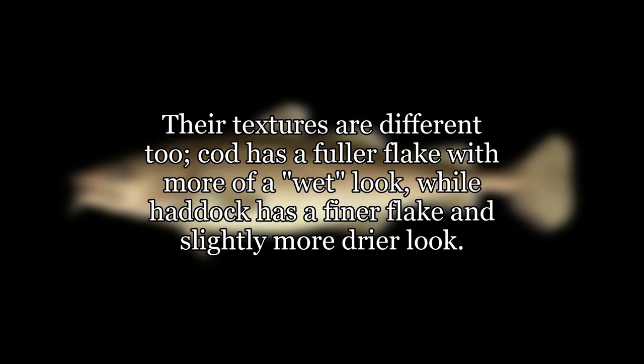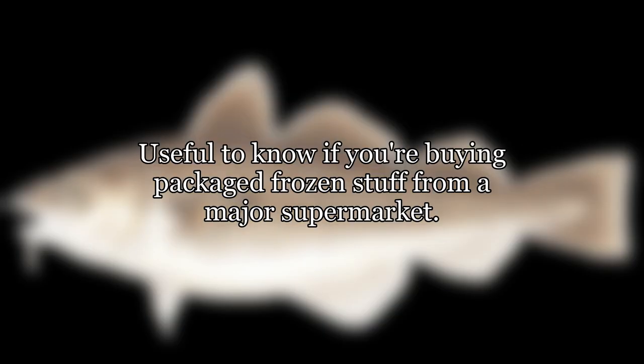Their textures are different too. Cod has a fuller flake with more of a wet look, while haddock has a finer flake and slightly drier look. Useful to know if you're buying packaged frozen stuff from a major supermarket.